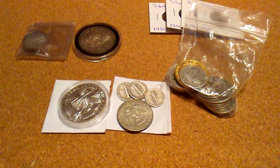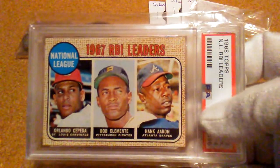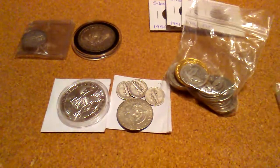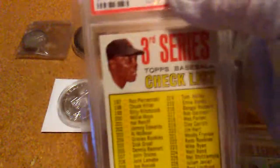I also picked up with gift cards two more cards: a 1969 Topps with Hank Aaron, and a 1967 with Willie Mays.